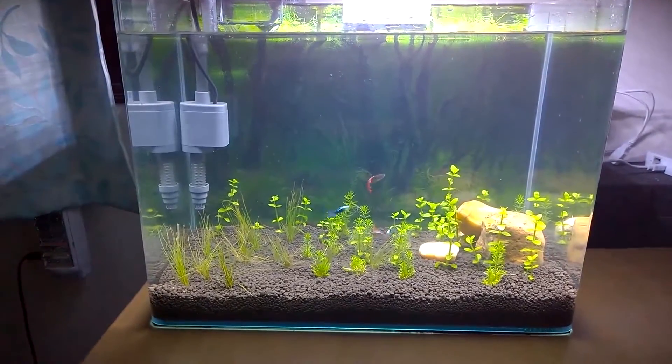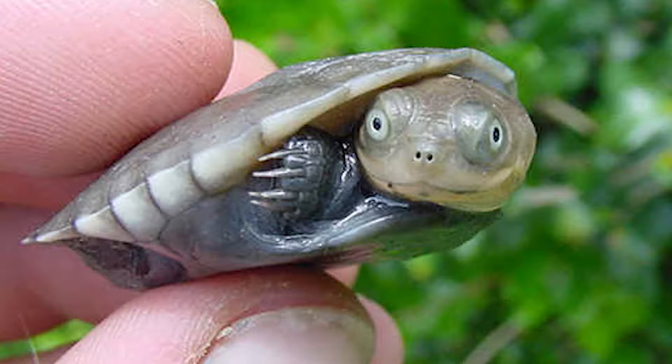First of all, I would like you to know this guy. It is called the African Helmet turtle. It is known to give an awful sting to its predators and eat almost anything, from plants to small animals.